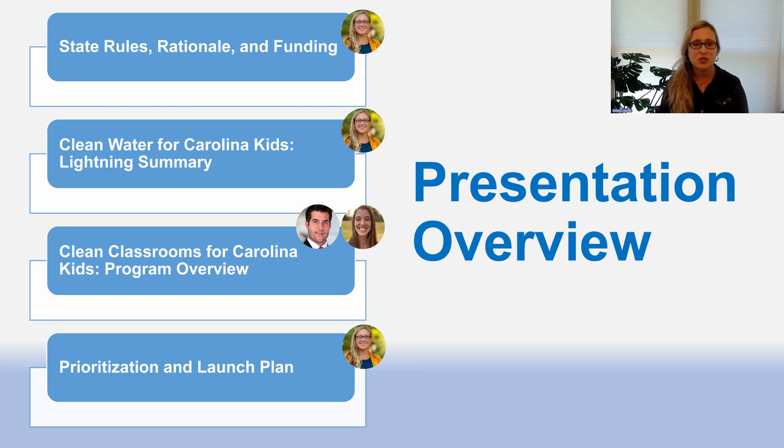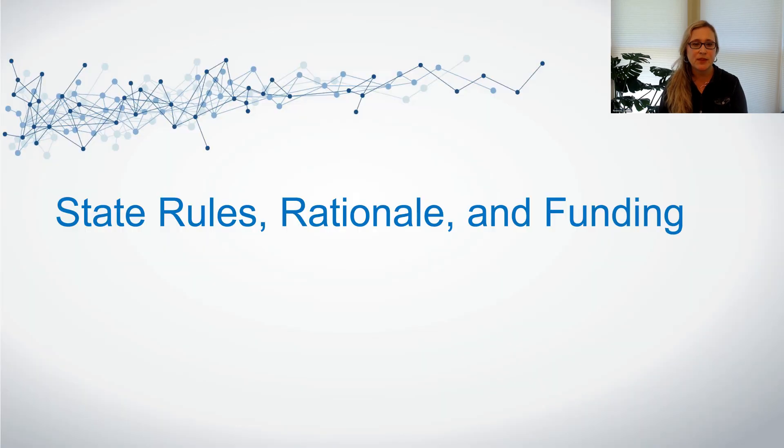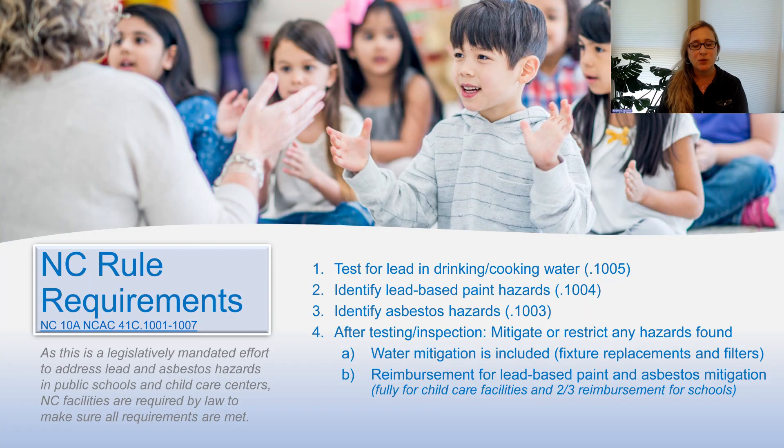We'll overview the state rules, rationale, and funding. In North Carolina, there are now rule requirements that mandate testing for lead in drinking and cooking water, the identification of lead-based paint hazards, the identification of asbestos hazards, and after testing or inspection, mitigating or restricting any hazards that are found. As this is a legislatively mandated effort, North Carolina facilities are required by law to make sure requirements are met.